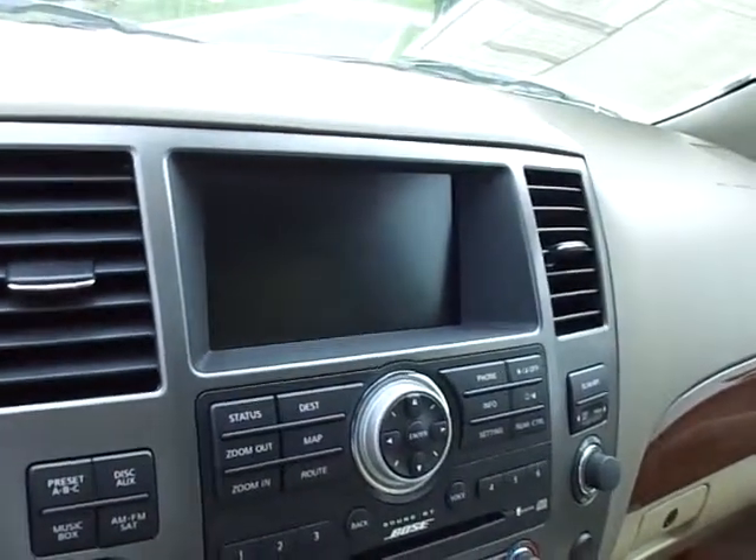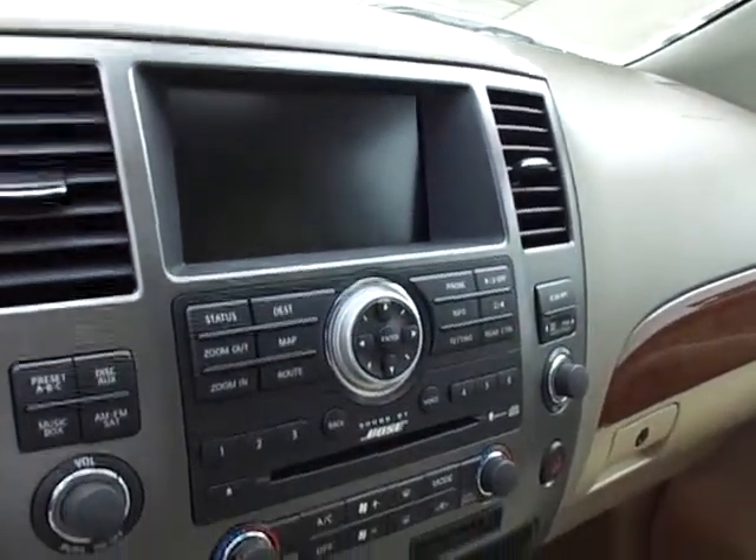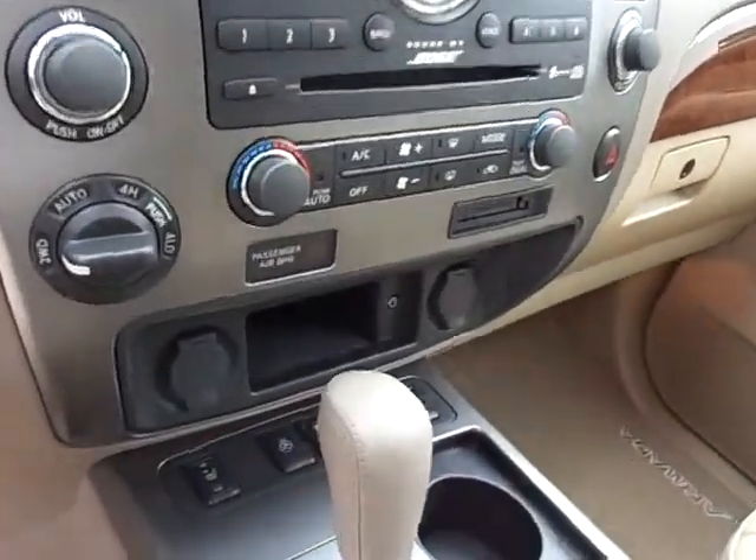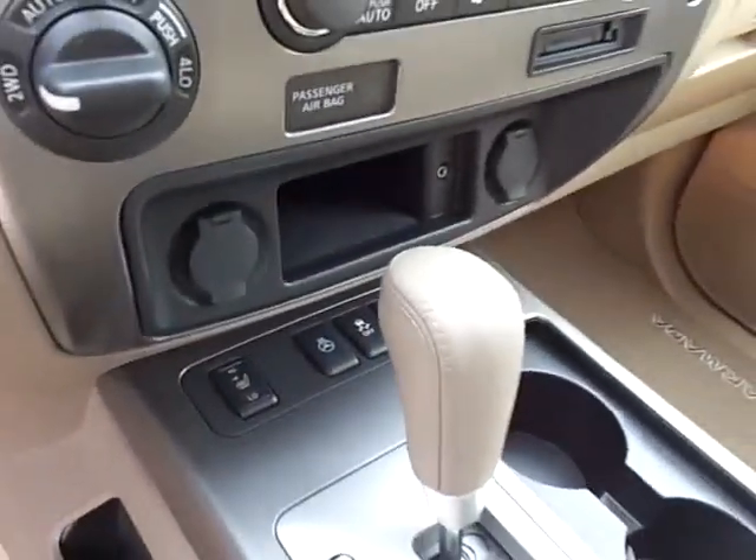You've got your complete nav system. This turns into the backup camera when you're in reverse. AM FM CD player, iPod input, complete Bose sound system. Heated seats, heated steering wheel — it's really got everything you can imagine.